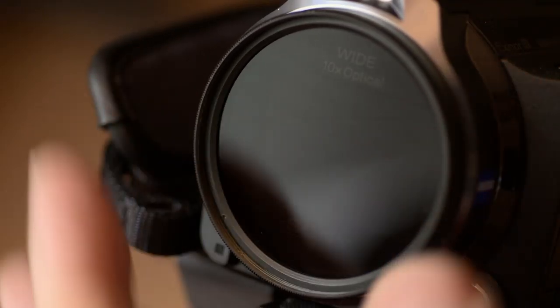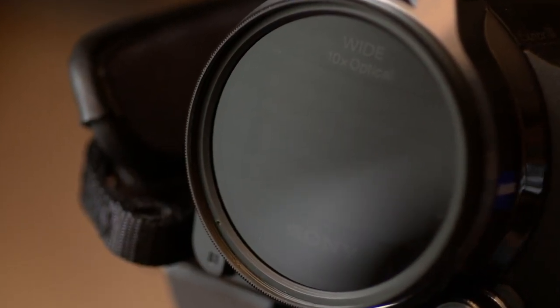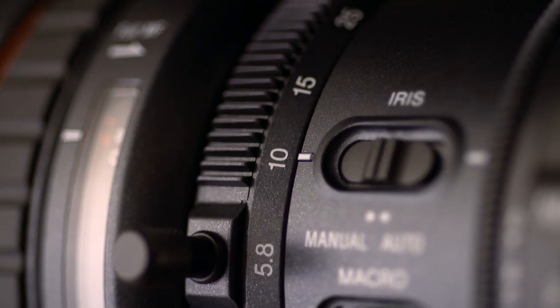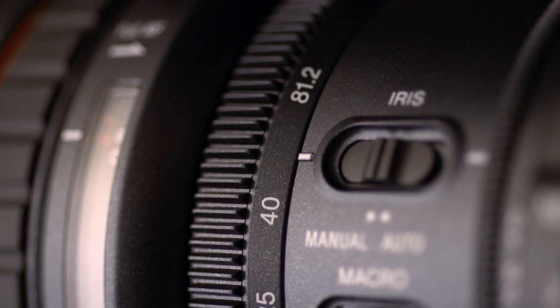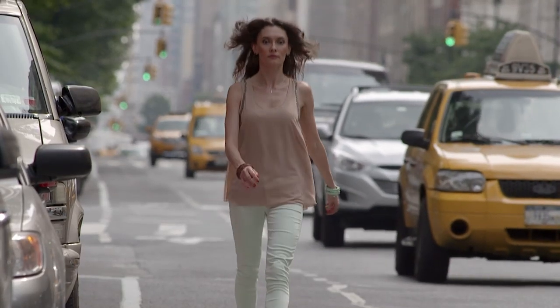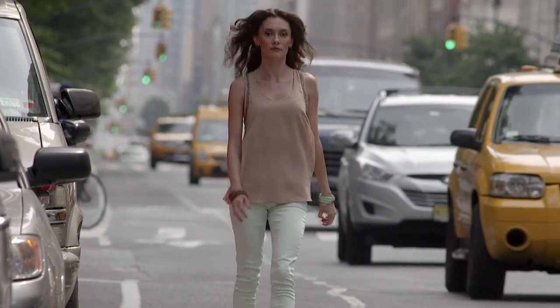It may be more difficult to obtain a soft background in cameras with smaller sensors that lack ND filters. This could easily be compensated for by adding an external ND filter and/or backing up from your subject a bit while using the telephoto end of your lens. Of course, the decision whether to use shallow or deep focus is yours, and should be decided by the mood of your film, not by the type of gear you're using.